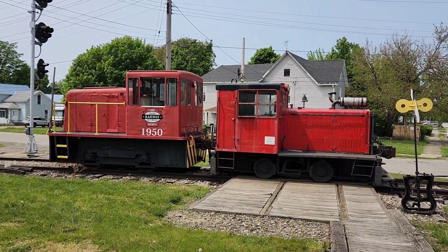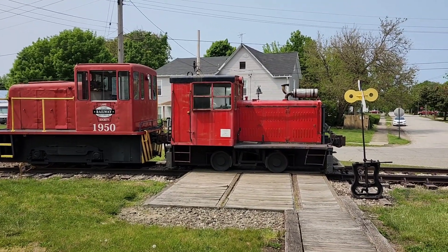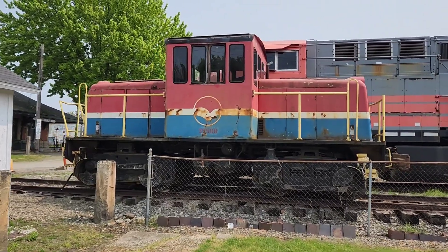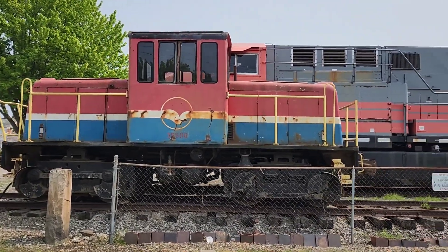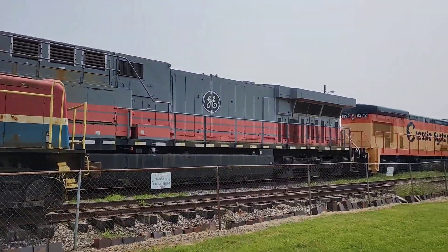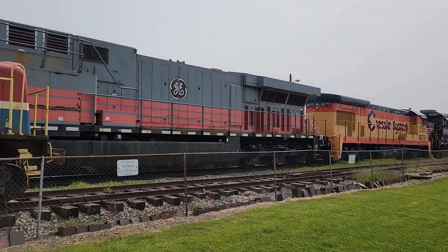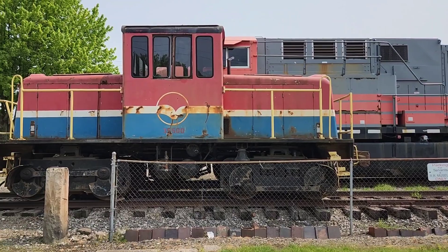We've got a derailer here on display, and a couple of little tiny switching engines — that little Plymouth is cool. Here's another great-looking center cab switcher. Now we'll take a walk down the line of these beautiful locomotives sitting down here.